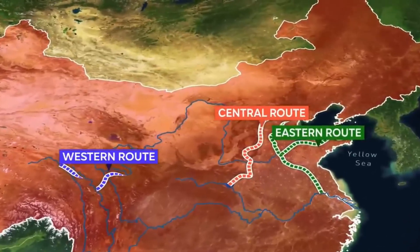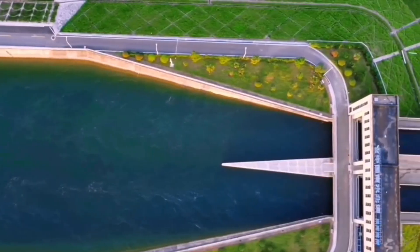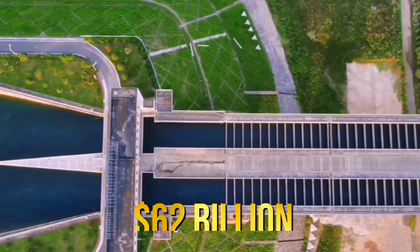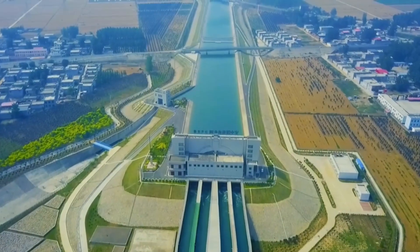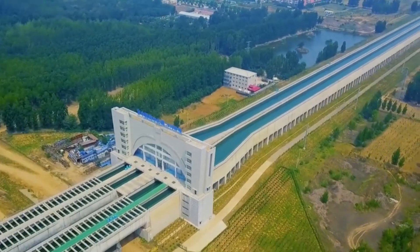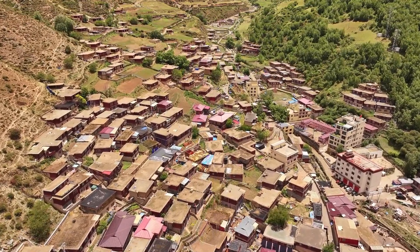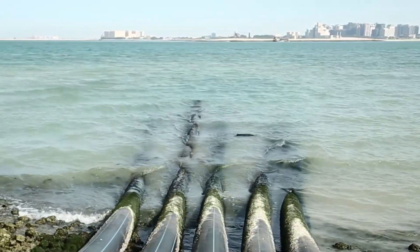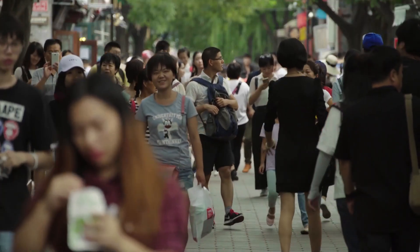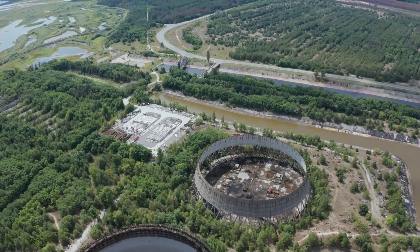Despite completing two of its three planned routes, the South-North Water Transfer Project has come with high financial, environmental, social and economic costs. The total cost of the project is estimated to be around US$62 billion, not including the billions more needed for maintenance of over 3,000 kilometers of canals, aqueducts, dams, tunnels and reservoirs. Despite these costs, the project's main goal of providing clean water to the north of China has not been fully achieved. Can we find a way to meet our water needs without causing harm to the planet? Or are there better solutions out there waiting to be discovered?